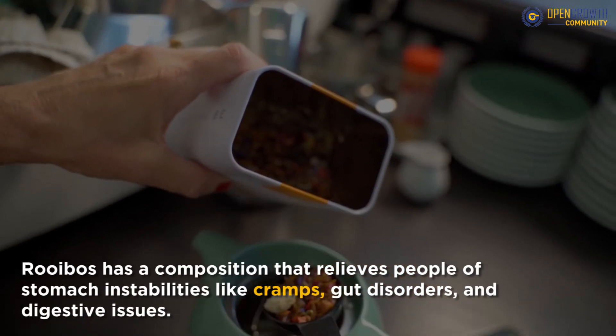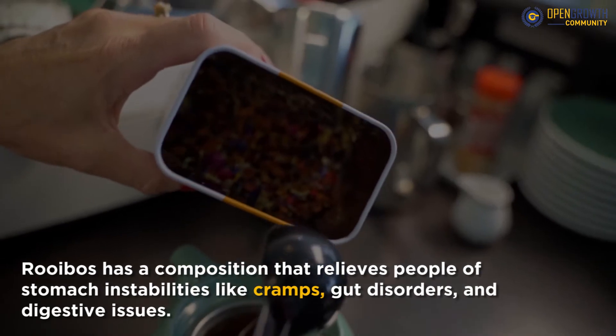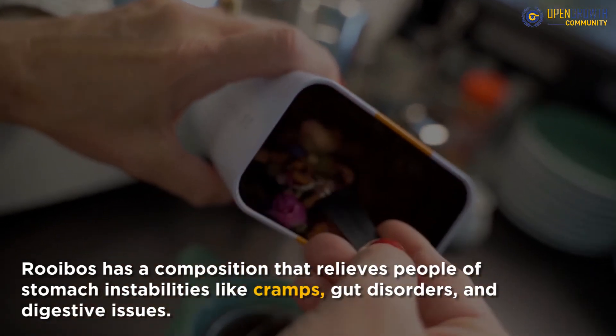Rooibos has a composition that relieves people of stomach instabilities like cramps, gut disorders, and digestive issues. It contains rutin, orientin, and the flavonoid quercetin, which implies rich antioxidants.